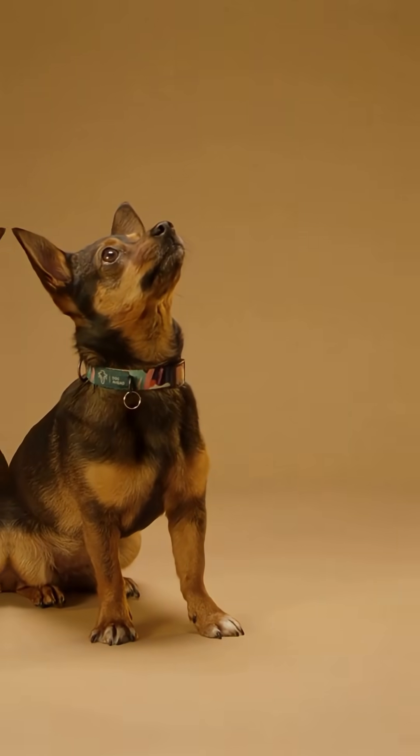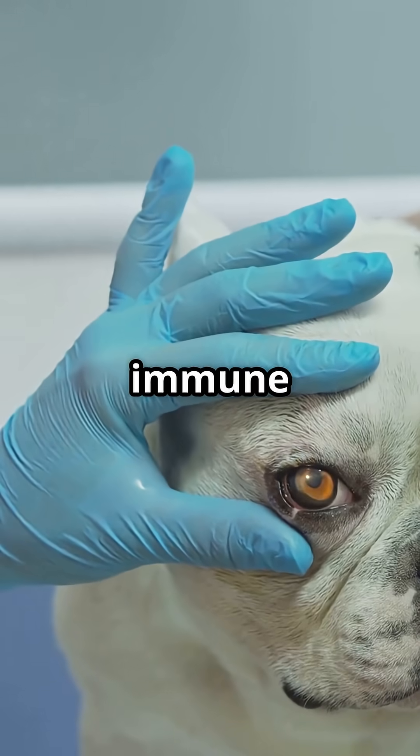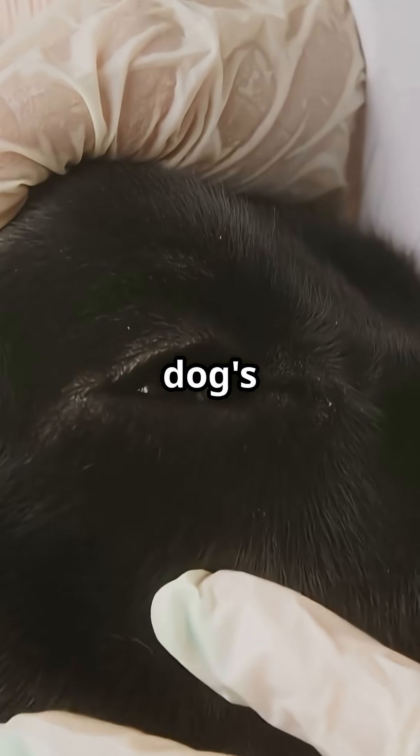Predator mode activated. This hidden eyelid even has immune powers, fighting off infections and keeping your dog's eyes healthy.